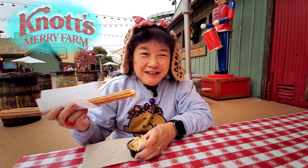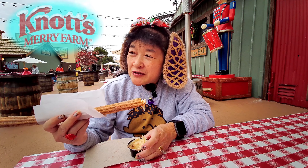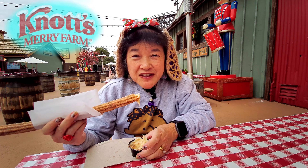Yeah, this churro is actually pretty good compared to the one I had at the churro factory. If you're going to get a churro from the churro factory, try to ask for a fresh one. Don't ask for one if they pull it from the warming thing — they're not as good. But if it's a fresh one, usually it's pretty good.